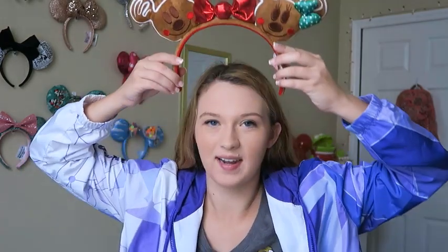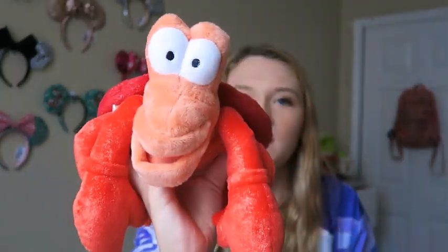I also got these gingerbread Mickey and Minnie ears from Magic Kingdom — specifically from one of the carts in Tomorrowland. They're so cute; I wore them to just about every Christmas party. They were $28, though I think they've since upped prices to $30 at some locations. From the Art of Animation gift shop, I also got this Sebastian plush for a photo shoot — an Art of Animation lookbook video is coming soon.